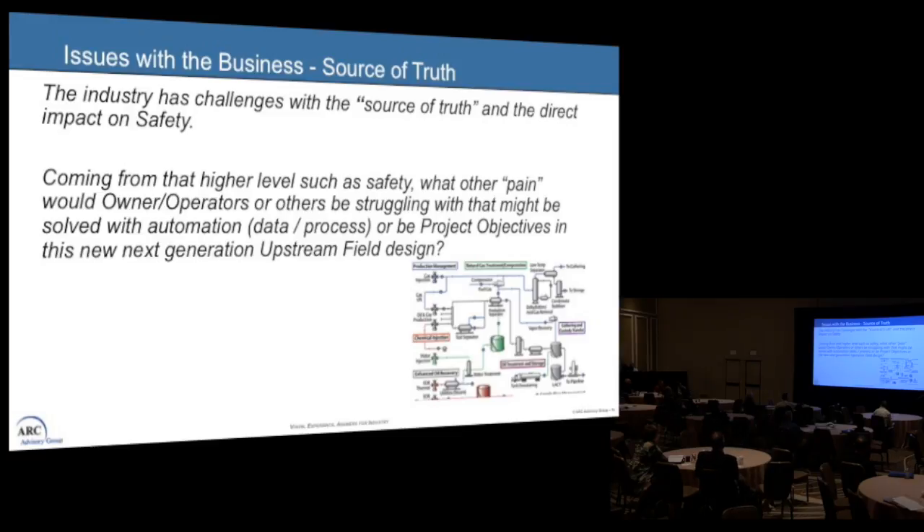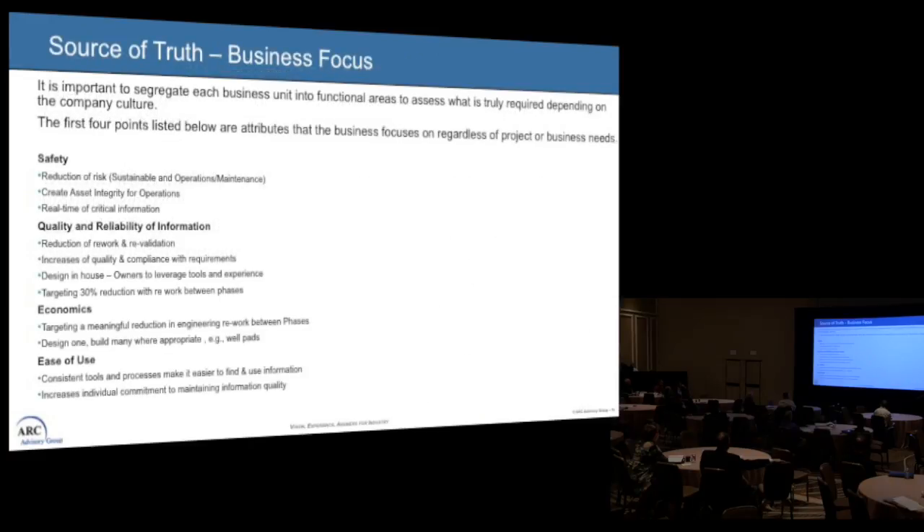I get asked about this a lot — I call it the source of truth. If the data is not real and the source of truth is not right or accurate, it presents a lot of problems. What pain do owner-operators struggle with that can be solved with automation, good data, good process, and good project objectives when looking at greenfield? I see it as four areas. Safety is the first: real-time information, reduced risk, and great asset integrity for operations. The second is quality and reliability of information — reduce rework and revalidation.